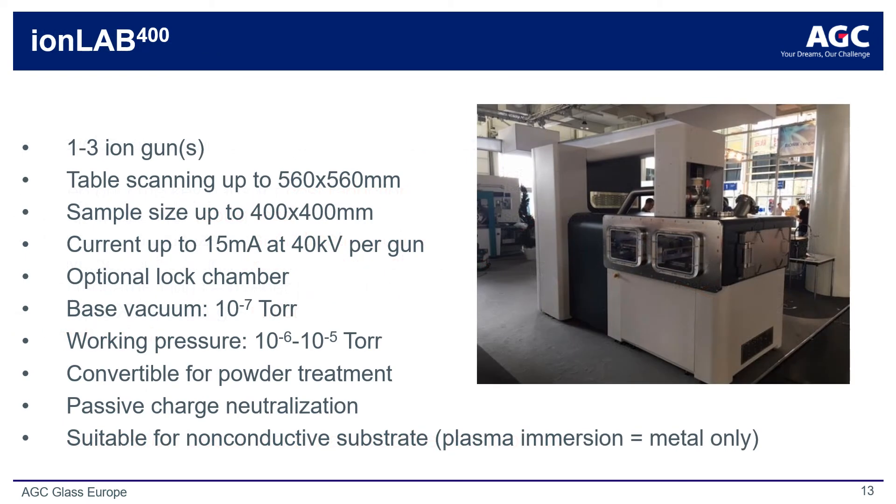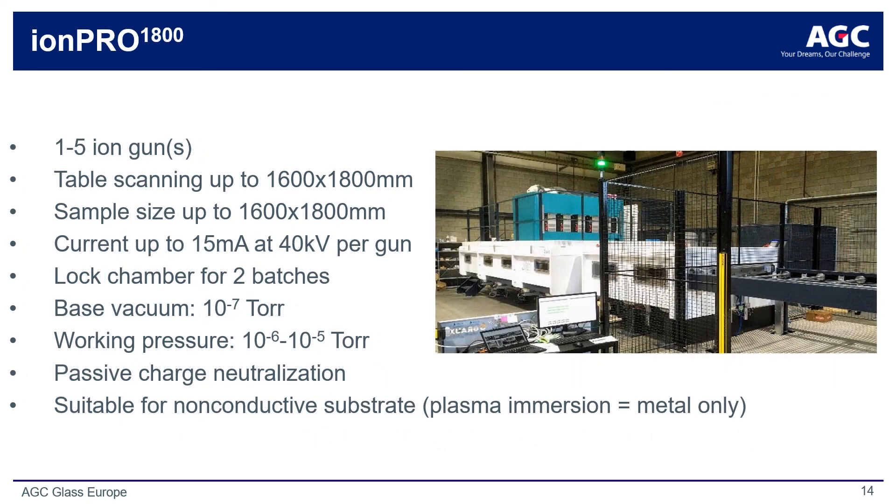AGC Plasma has commercialized the ion implantation technology for both laboratory scale and, we are quite proud to say, for large area industrial scale. Here you can see the IonLab 400 tool for smaller scale development or production. It relies on a moving substrate platform to process substrates up to 400 by 400 millimeter square, with an optional lock chamber for faster throughput. Our industrial coating platform, called IonPro 1800, uses five individual ion guns to enhance production throughput, with design capacity for an even higher number of ion gun sources for further throughput. Large area substrates up to 1800 by 1600 square millimeters can be processed, with a lock chamber for efficiently coating multiple batches. Substrate platforms control the treatment profile with XY axial motion. This platform represents an exciting engineering achievement as the first and only of its kind to offer large-area format ion implantation surface treatment for industrial production at this scale.